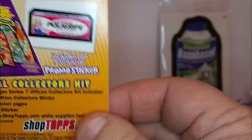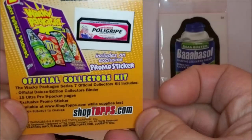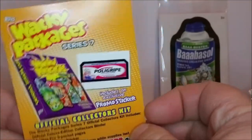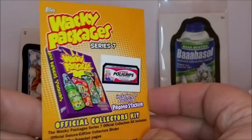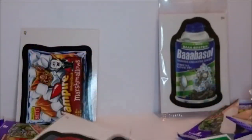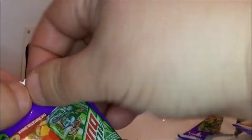And this card advertises the Series 7 shop at Tops.com — an official collector's kit, like a book to keep them in. Surprised we haven't gotten these in all the packages. Moving right along — we still have not gotten any duplicates!